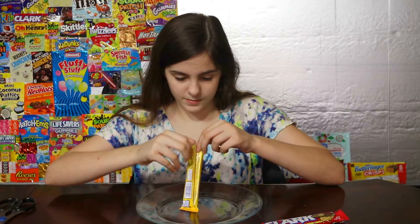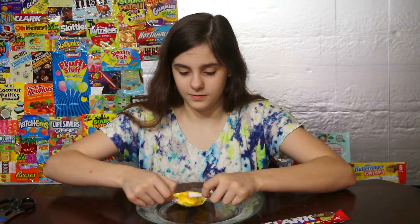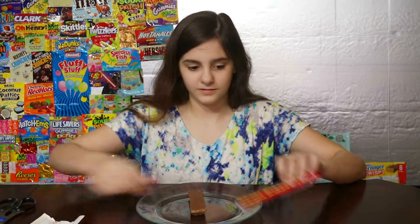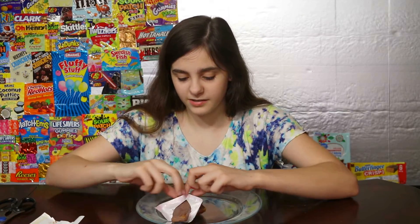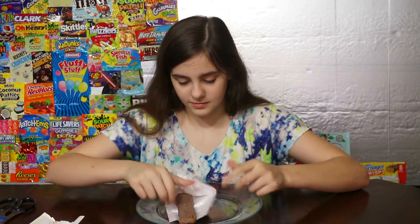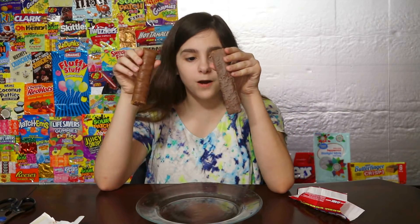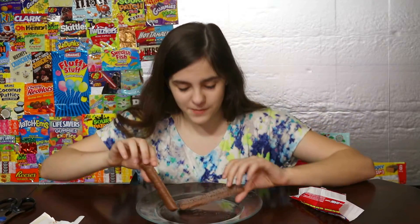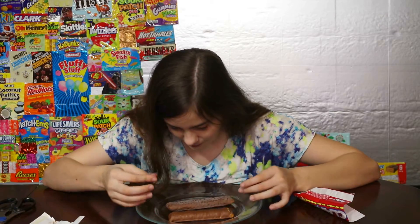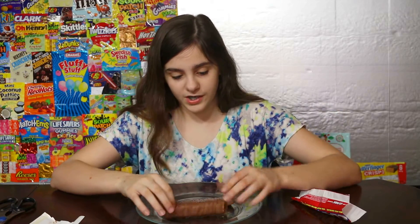Okay, I'm gonna use this — just open it. I opened candy bars a weird way. So the Clark Bar has a weird layer. Look at the discoloration — it has like a weird layer of powder on top of it. The Butterfinger doesn't. There's a completely different texture. I'm gonna break them in half.